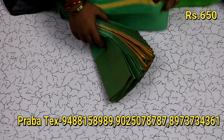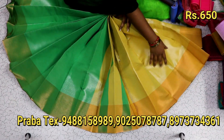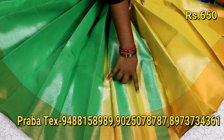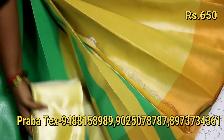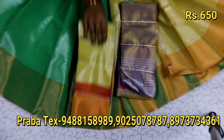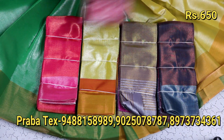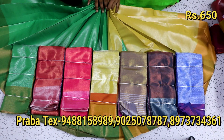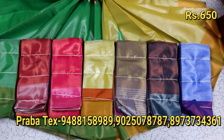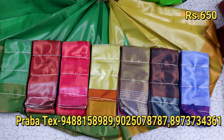Now let's open a green color saree. The color is green and the border is a red color. This comes with a blouse — a plain green color blouse. There are many colors available here, with a lot of unique and colorful options. This is a lot of quality.